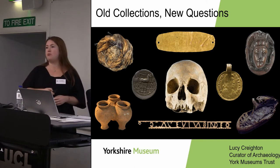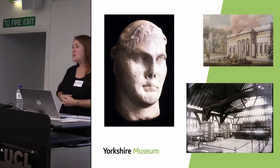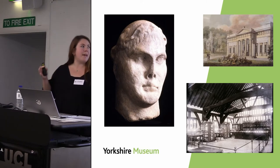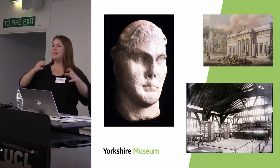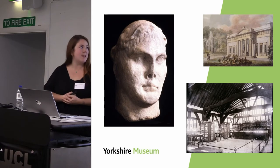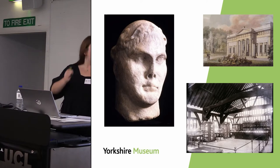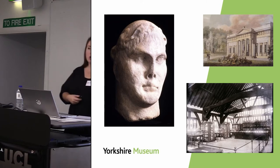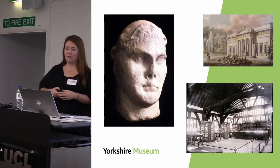It was a DDF funded project running from 2017 to the end of this financial year, and I need to make an admission: I was only involved in the very last stages, so I didn't get involved with a lot of the detail. However, I was able to observe it from a critical external perspective and was involved in its evaluation. I'll give an introduction to our collections, talk about the project aims, how we fulfilled them, look at some case studies, and critically assess what worked and what didn't.